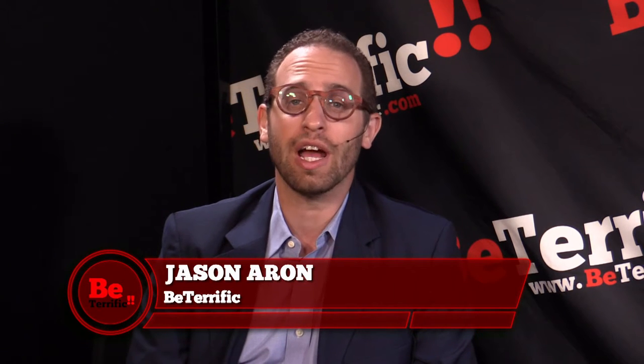Welcome back to Be Terrific's continuing coverage of CE Week 2016. I'm your host, Jason Aaron. Welcome back. And viewers, grab hold of your seats. This one's going to take a while.